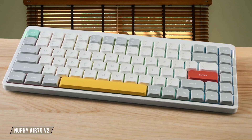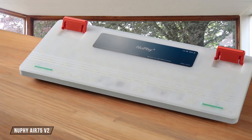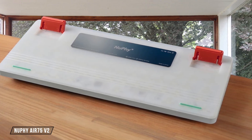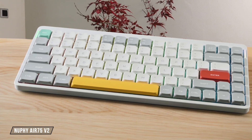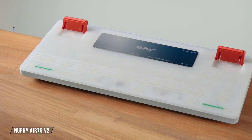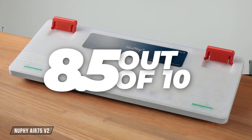For those who want a slim profile, the NuFi Air 75 V2 is a dream come true, finally incorporating QMK and VIA support for endless software customization. But its low-profile design means your options for swapping switches and keycaps are far more limited than with a standard keyboard, landing it at an 8.5 out of 10.